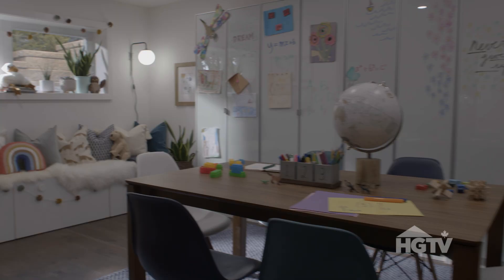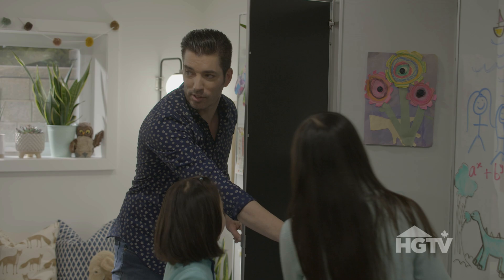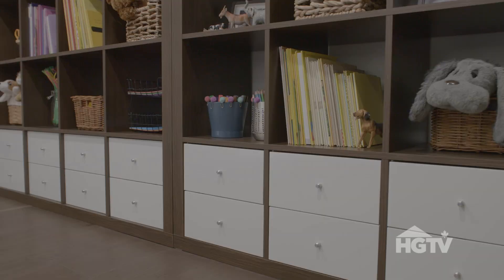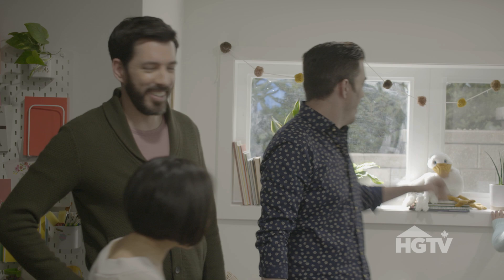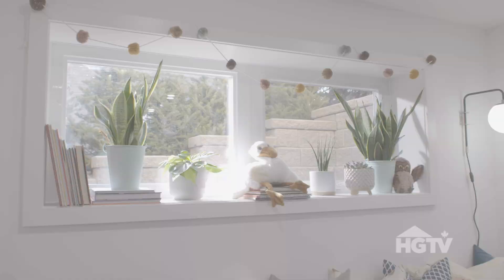Check this out — tons of storage. Open shelves, awesome. Closed cabinets. You have the bench over here as well. And look at the light that comes in the window. I can't believe this — it does not feel like a dark, closed-off cell down here anymore.